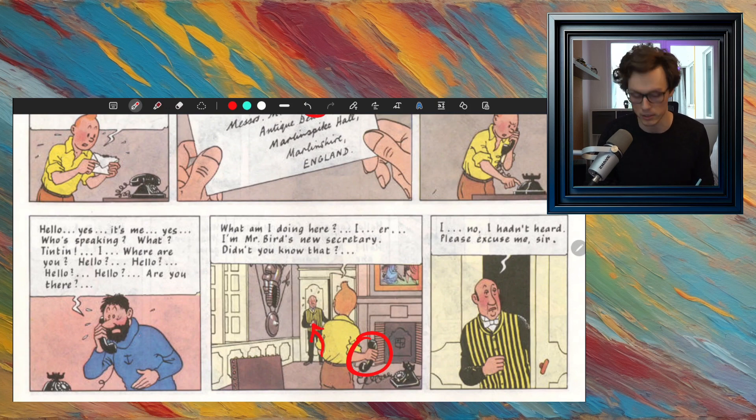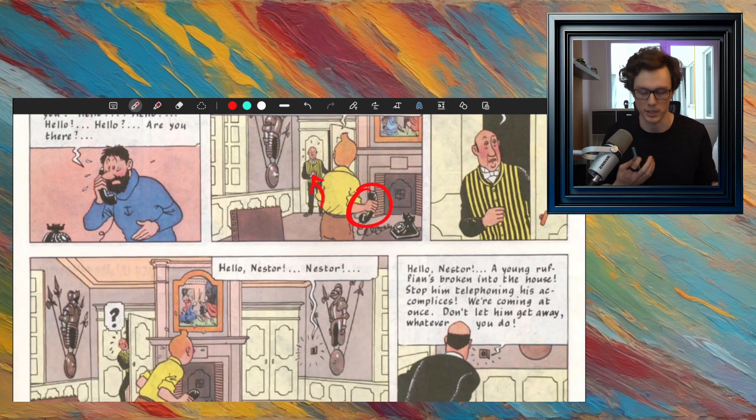It looks like the butler — the butler is the person who helps in the house. The man must have come in and said 'What are you doing here?' to Tintin, to which he responded, 'What am I doing here? I'm Mr. Burr's new secretary. Didn't you know that?' A secretary is somebody who takes your phone calls, writes notes, and helps you. So he's pretending to be a helper to Mr. Burr. But then the butler says, 'I hadn't heard. Please excuse me, sir,' as he leaves.